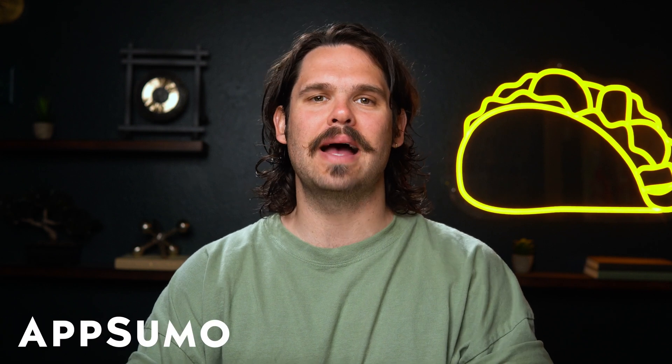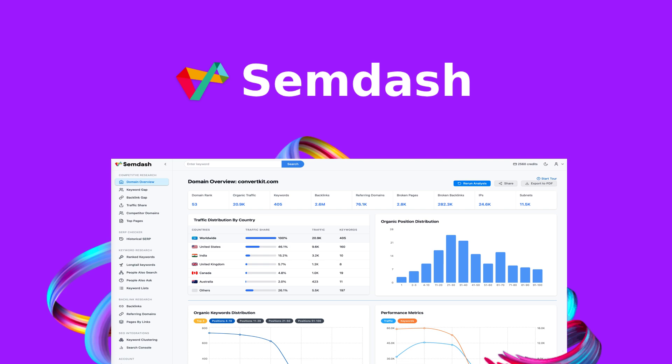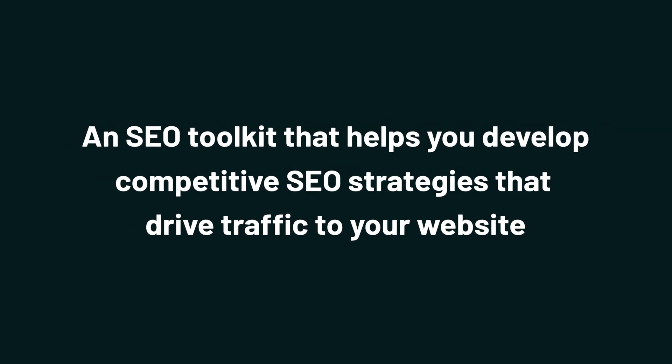What's going on, Sumo-lings? It's Jay from AppSumo, the best place to get insane deals on business software. And today we're taking a look at Semdash, an SEO toolkit that helps you develop competitive SEO strategies that drive traffic to your website.